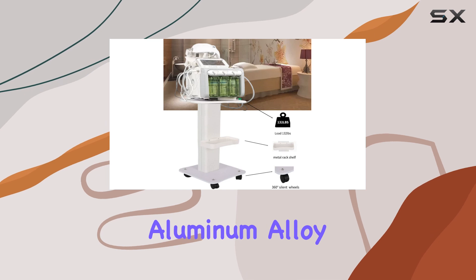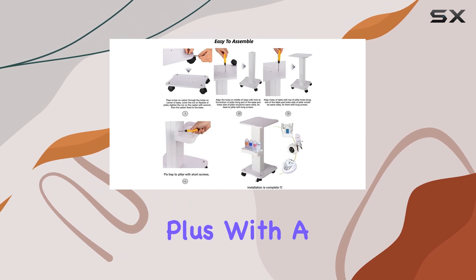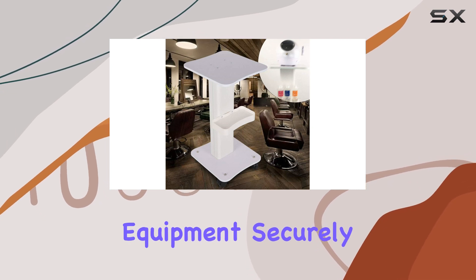Crafted from high-quality aluminum alloy and ABS material, this cart boasts durability and strength while remaining eco-friendly. Plus, with a maximum bearing capacity of 132 pounds, you can trust it to hold your heaviest equipment securely.